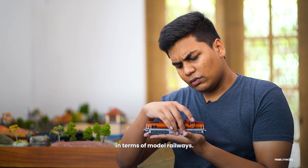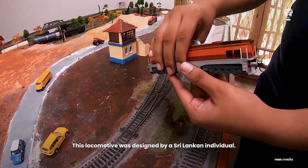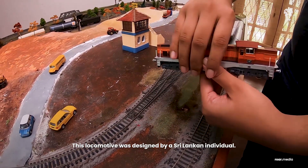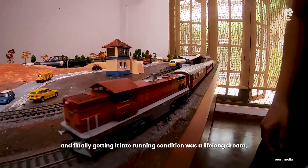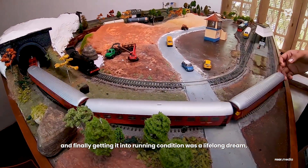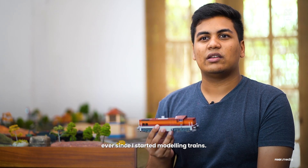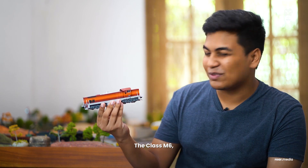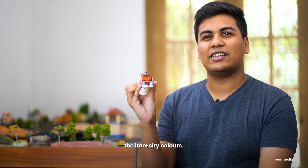This locomotive was designed by a Sri Lankan individual, and I had to spend quite a bit on it. Finally getting it into running condition was a lifelong dream since I started modelling trains. And here it is — class M6 in one of my favourite colour schemes, the intercity colour.